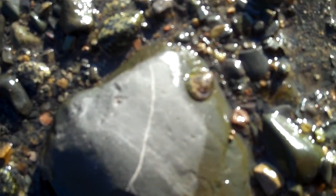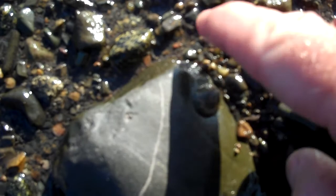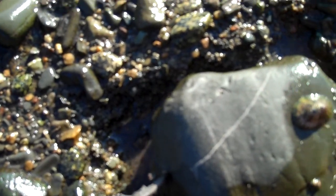Hey, it's Tim, Tidepole Tim Sheehan, from Gulf of Maine. We're on the beach, and we're going to look at limpets. Limpets are a type of a mollusk, and a pretty interesting little creature.